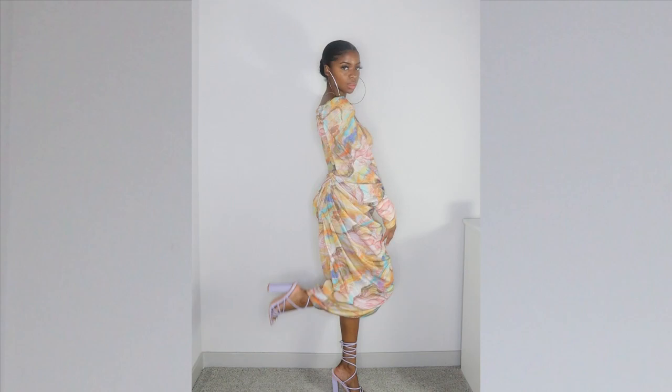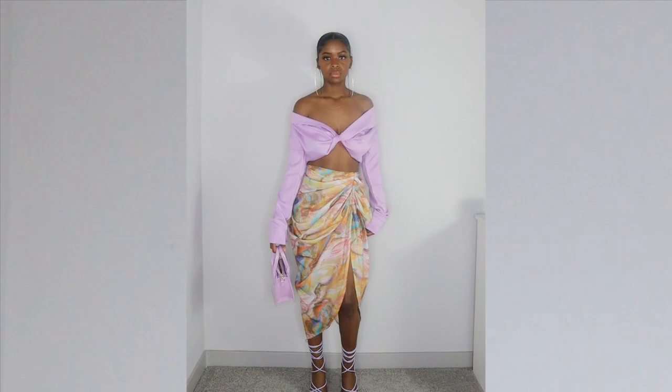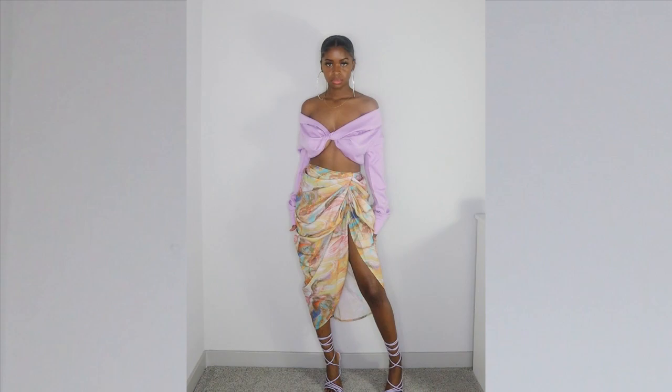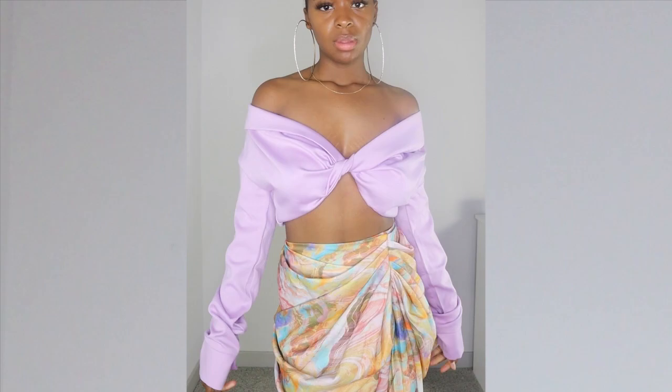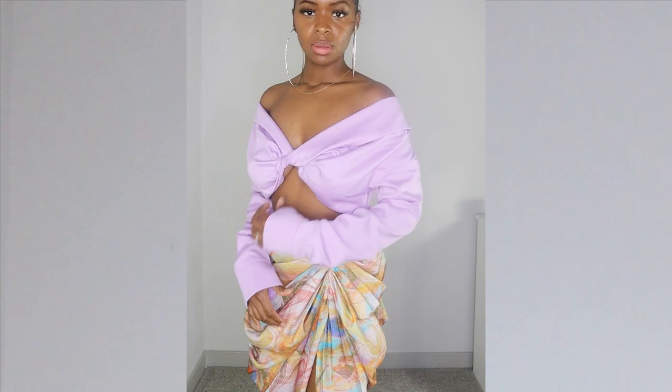I also paired the skirt with this satin lilac twist top — it is so cute. I believe they also have a green one online. I love the twist in the front, but I wish it cuffed under my bust a little more or was tighter, because it does lift up a tad. I like how the front is kind of like half of a collared shirt, and the back has elastic material that stretches. I do wish the sleeves were a tad bit shorter since they run long.